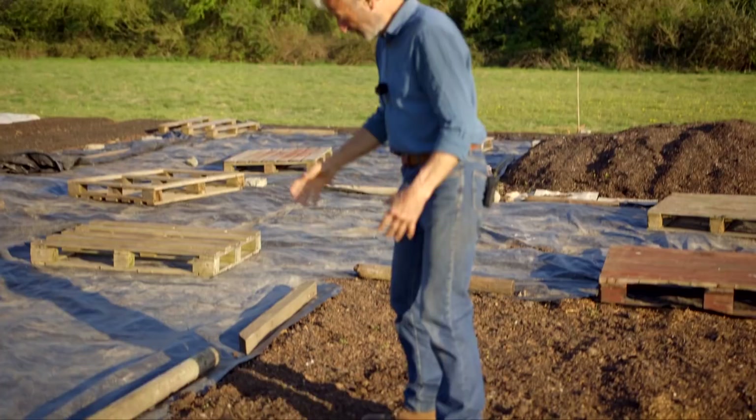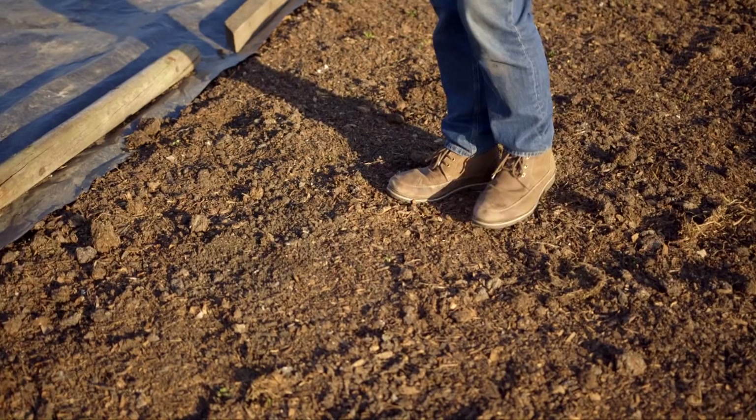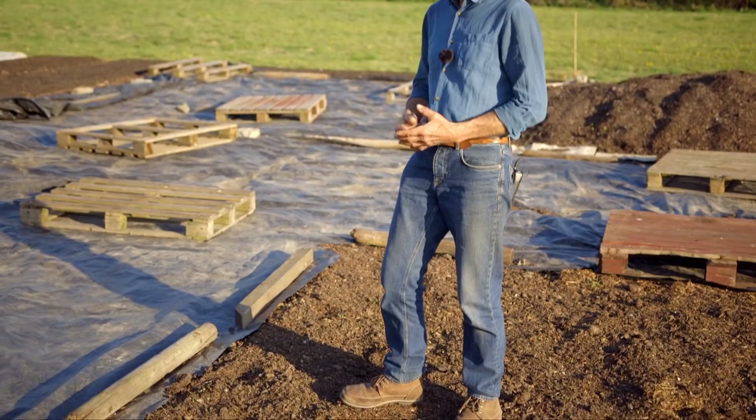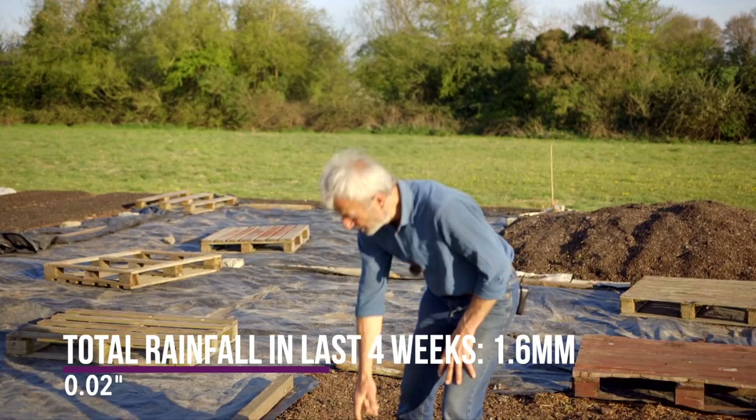We've taken the polythene off this bit and left it on that bit, partly just to see the difference. This has got cardboard underneath, which sounds very dry — almost like crunching on newly fallen snow — because of the lack of rain as well as the cold nights. April so far has had just 1.6 millimeters of rain, less than a tenth of an inch. In fact the whole last four weeks, that's all we've had, so it is very dry.